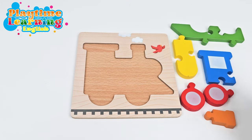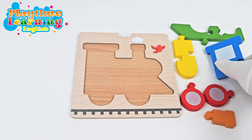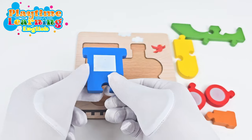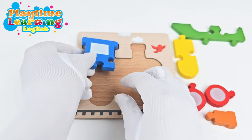Let's start with this one. This looks a little tricky. The reason I picked this one is because this shape matches this one. So I know it must go here.